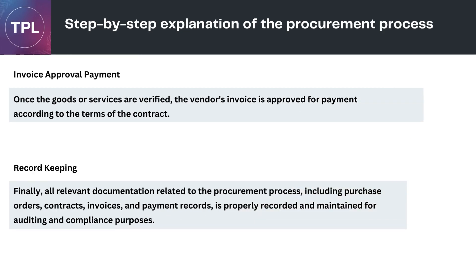Invoice Approval and Payment: once the goods or services are verified, the vendor's invoice is approved for payment according to the terms of the contract. Record Keeping: finally, all relevant documentation related to the procurement process, including purchase orders, contracts, invoices, and payment records, is properly recorded and maintained for auditing and compliance purposes.